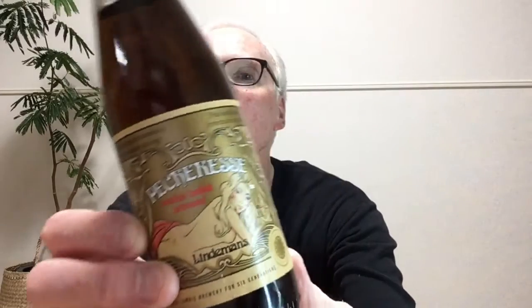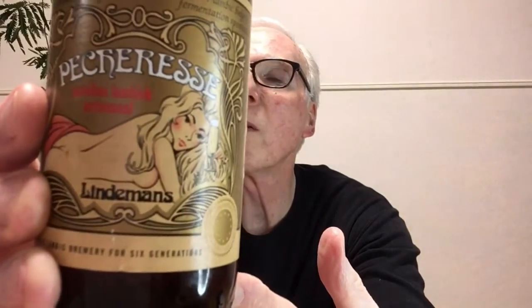Now let's take a look at the first fruited lambic from Lindemans. This one is called Pêche Lambic and the full name is Pêcheresse. 'Pêche' means peach in French, but they're doing a play on 'pêcheresse,' which means 'sinner' — you can see a young woman holding out a glass toward you on the label. 'Pêche' also means fishing in French. This is a fruited lambic at only 2.5% alcohol.